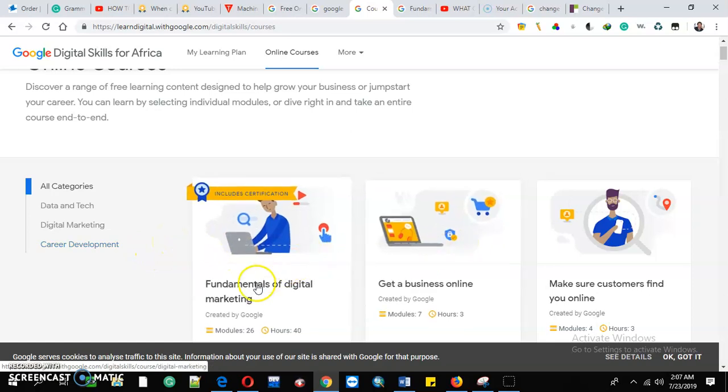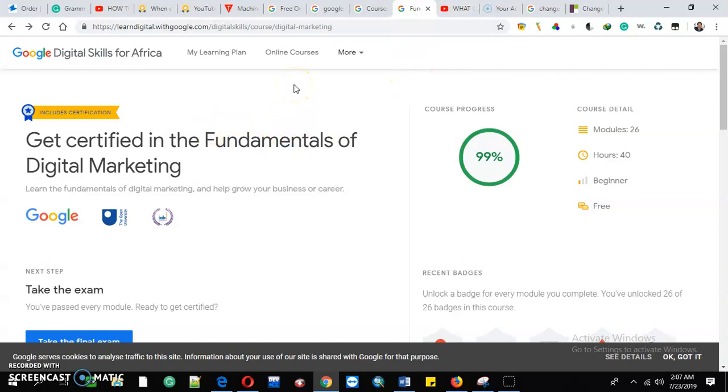You'll get the fundamentals of digital marketing, and once you get that, you'll get certified in digital marketing. You'll take an exam that is offered and supported by Google and their partners. You will really learn a lot and you'll be able to start your own business online.